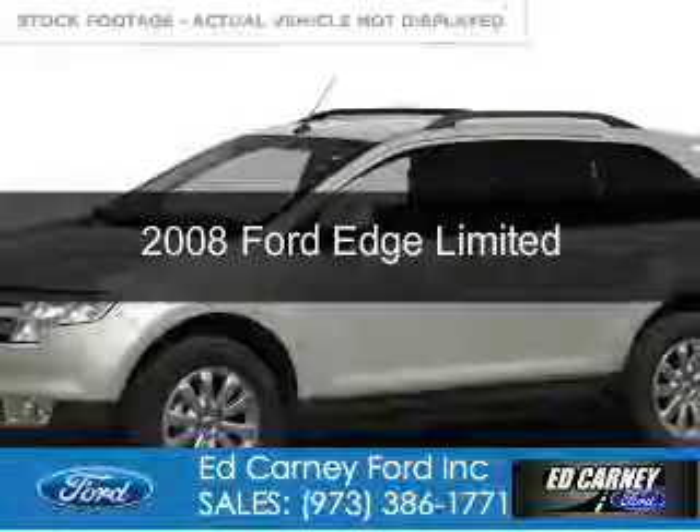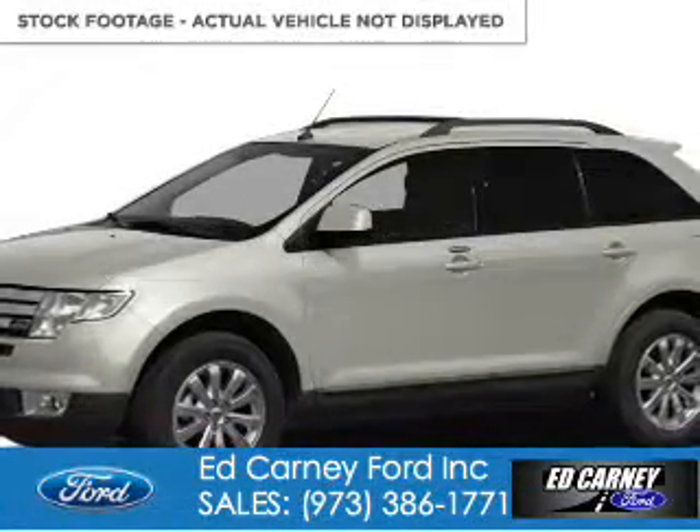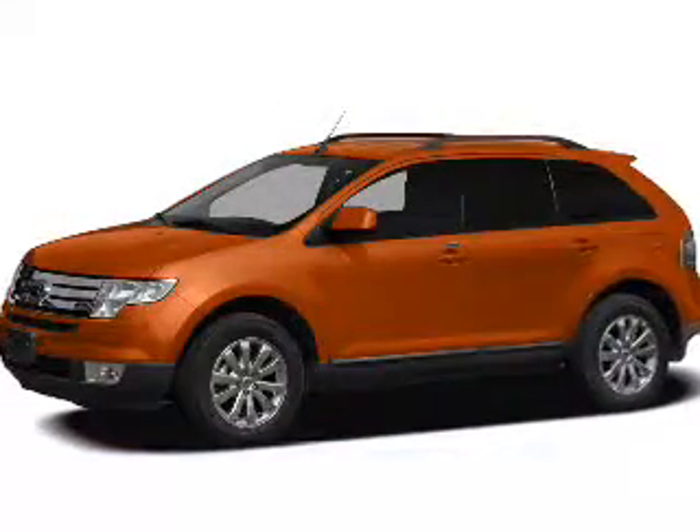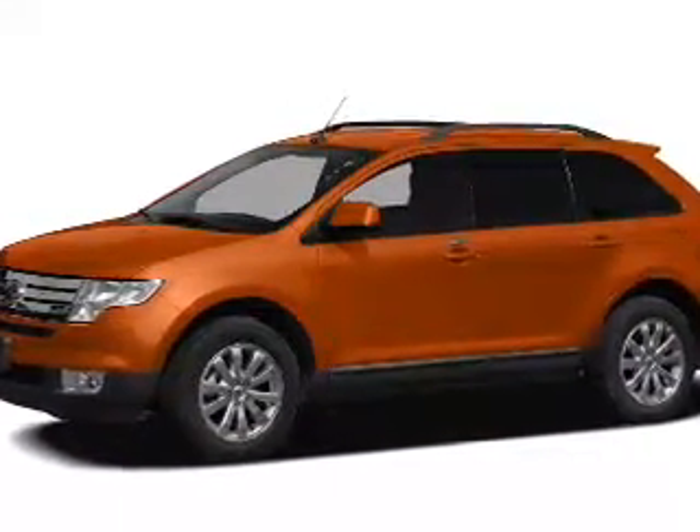This is a used 2008 Ford Edge. It's powered by all-wheel drive, a 3.5-liter 6-cylinder engine, and a 6-speed automatic transmission.